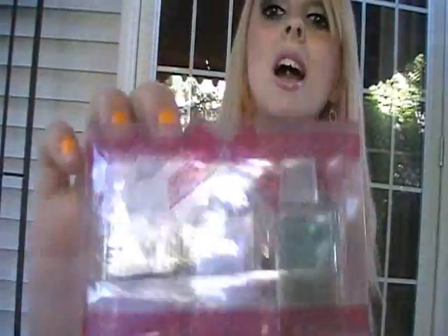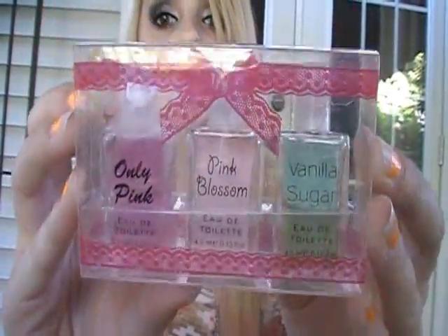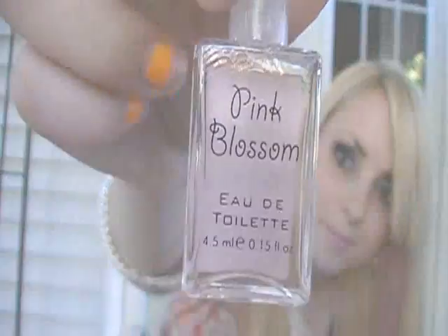She got me this three-pack of perfumes, again by H&M. The packaging first of all was smashing right off the bat. The first one is in Only Pink, the next one is in Pink Blossom, and the last one — which I've used a bit — is in Vanilla Sugar. My all-time favorite scent and flavor of all time is vanilla. And who doesn't like sugar? So those two things hand in hand just stole my life.